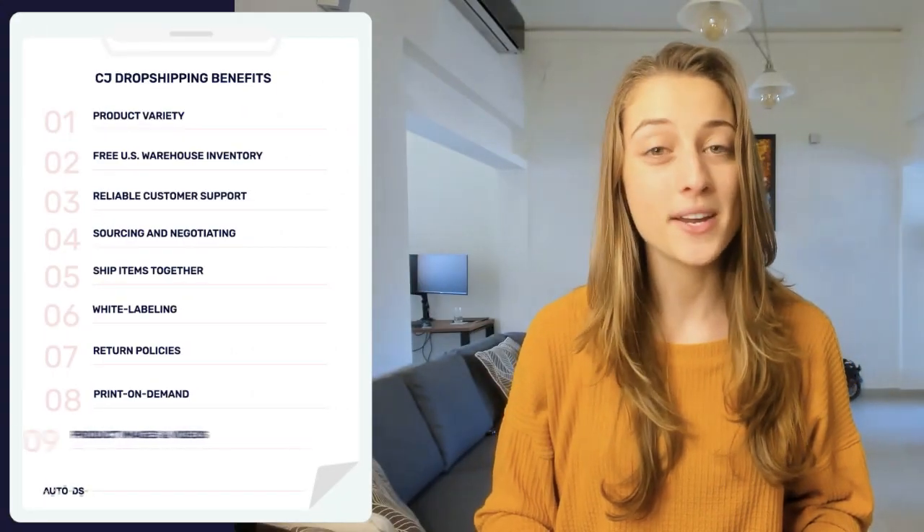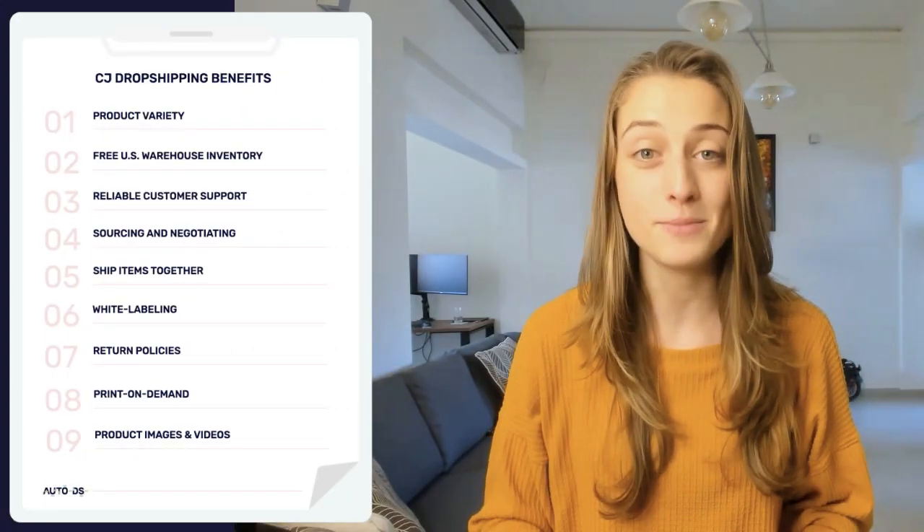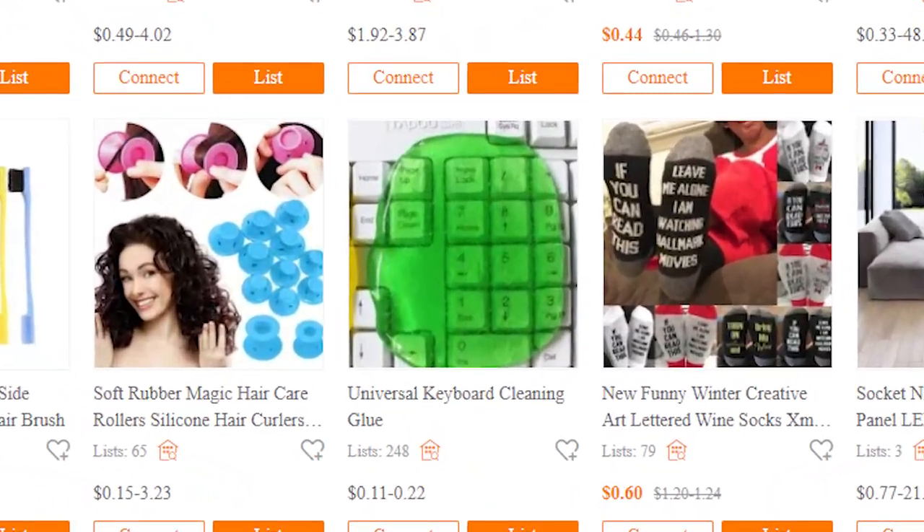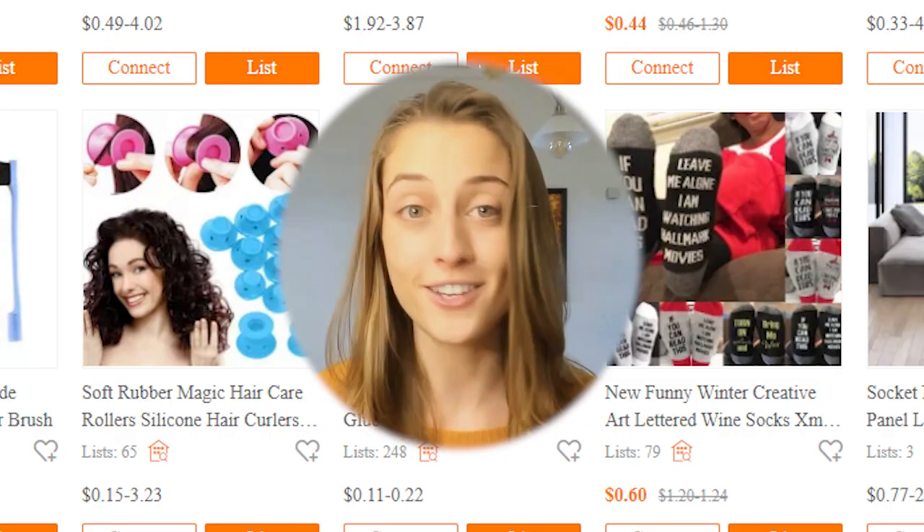The last benefit we're going to discuss today is product videos and images. The first thing that pulls your customer in is your visuals — photos and videos. CJ provides great photos and videos to use, and they'll even customize them just for you. You can shoot a message directly to your supplier and ask for a specific background color behind the product, and they'll be more than happy to make that happen. Your visuals are what's going to help you stay ahead of your competition and attract more buyers.